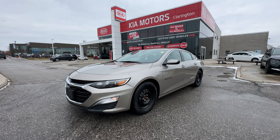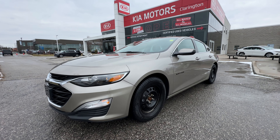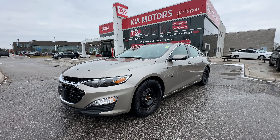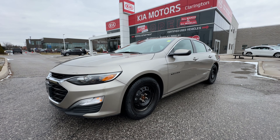Welcome everybody to Clarington Kia and this tour of this 2022 Chevy Malibu RS. This has just over 14,000 kilometers on it. One owner, no accident.